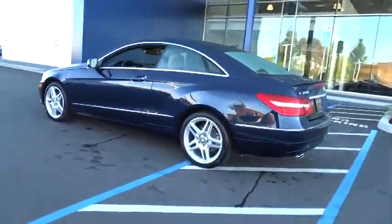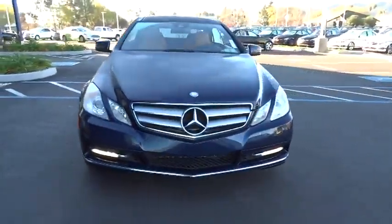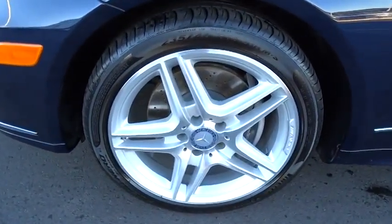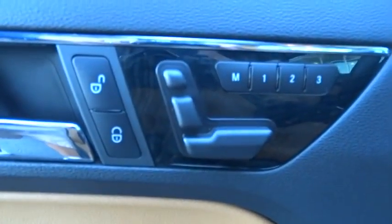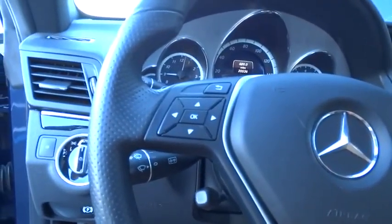The Mercedes E-Class is an impressive ride, very smooth and punchy, and is priced below $45,000. This vehicle has less than 25,000 miles. Here are some of this vehicle's great options. Passenger airbag.